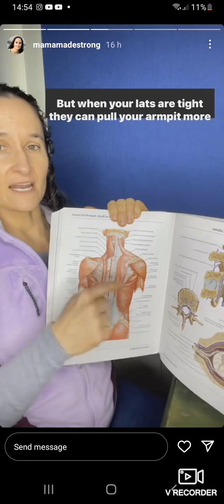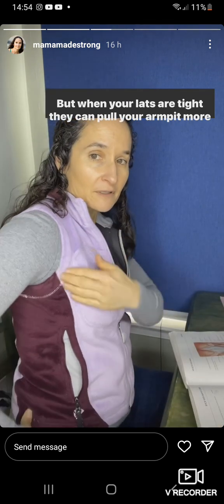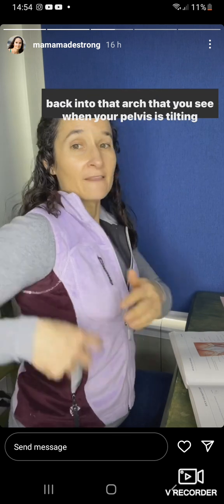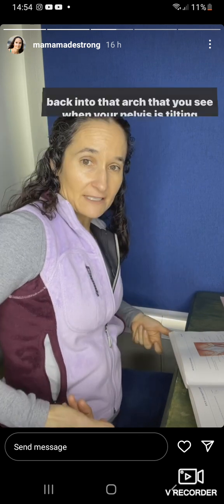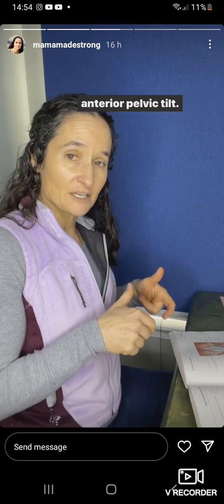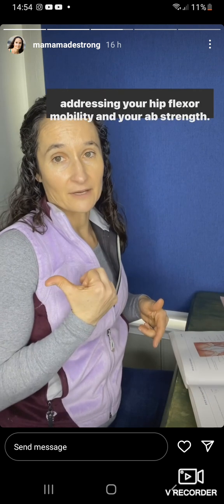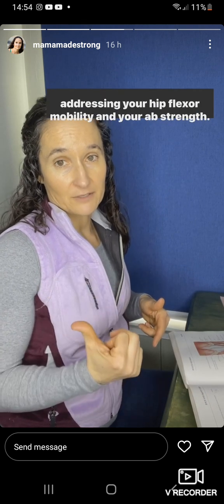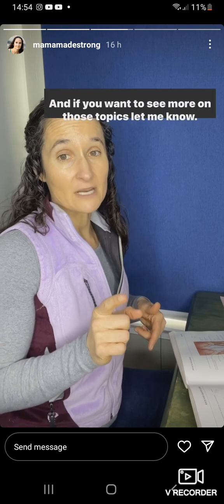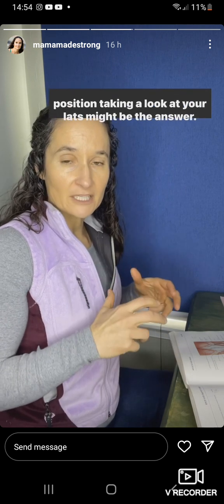When your lats are tight, they can pull your armpit back into that arch you see when it's tilting forward. So if you're somebody who's stuck in an anterior pelvic tilt, I would not start with your lats — I would start with addressing your hip flexor mobility and your abs strength. But if that doesn't seem to address your pelvic position, then taking a look at your lats might be the answer.